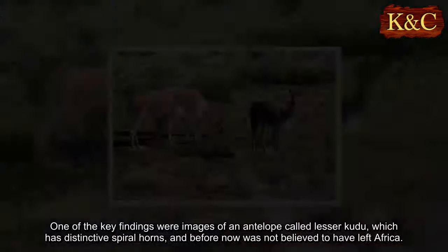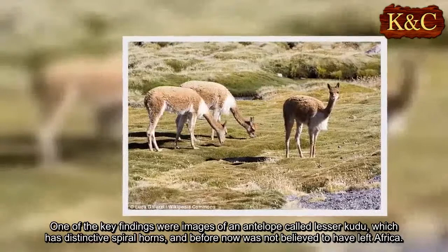One of the key findings were images of an antelope called the Lesser Kudu, which has distinctive spiral horns, and before now was not believed to have left Africa.